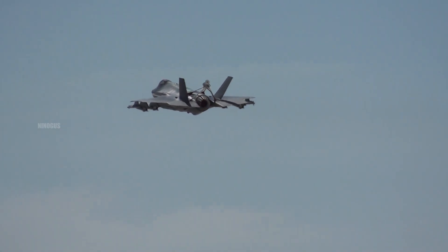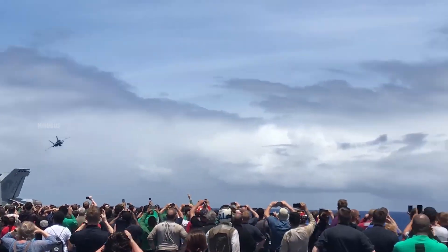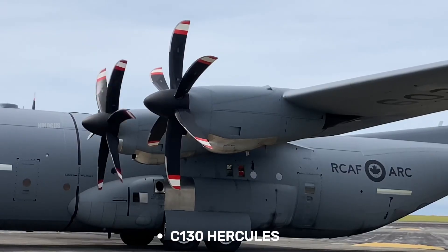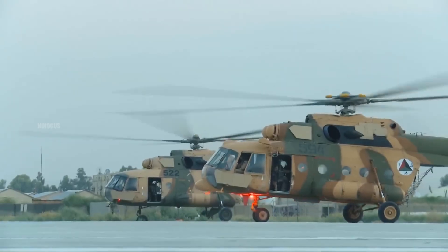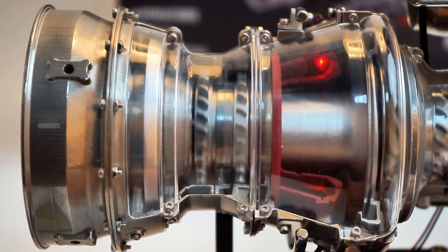Although they're different in design, both belong to the same family of gas turbine engines. And it's not just jet fighters that use gas turbines — propeller-driven planes like the C-130 Hercules rely on turboprop engines, while helicopters use a type called turboshaft. In essence, they all work on the same basic principles.